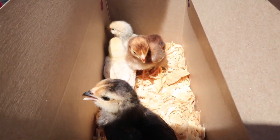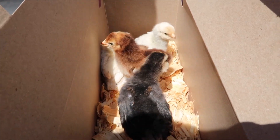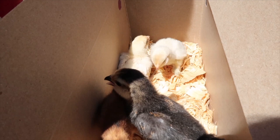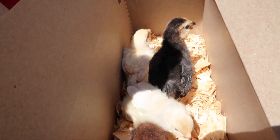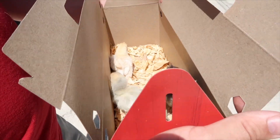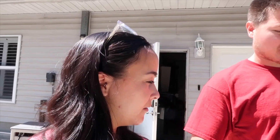What are we gonna name them? So this is our new venture - we're chicken parents now. We do have a coop in the backyard, but it's gonna take them a couple weeks to get big enough to go in there.